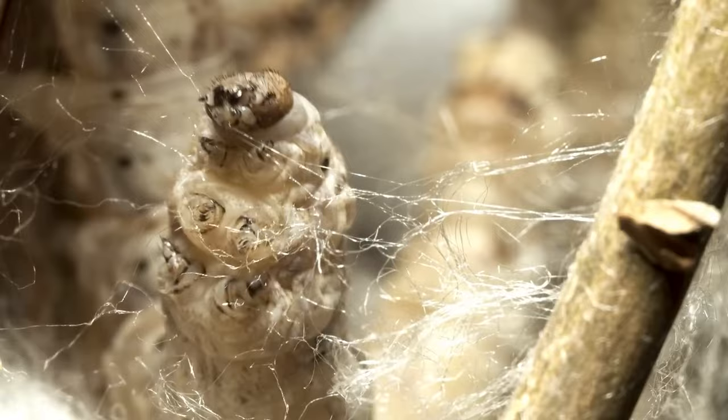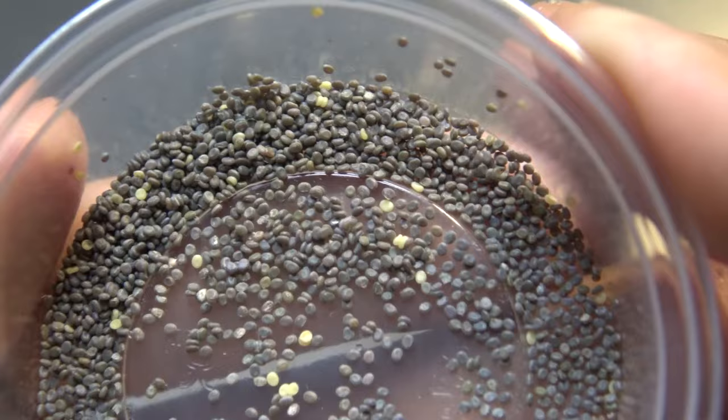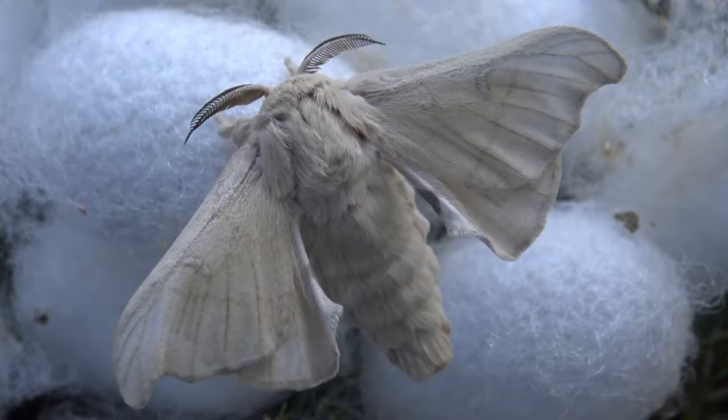The silkworm spins a protective cocoon around itself so it can safely transform into a chrysalis. In nature, the chrysalis breaks through the cocoon and emerges as a moth. The moths mate and the female lays 300 to 400 eggs. A few days after emerging from the cocoon, the moths die and the life cycle continues.